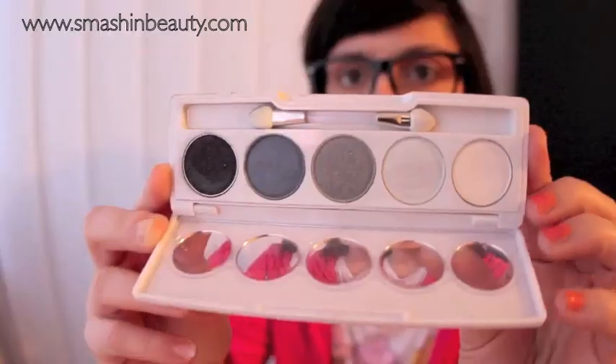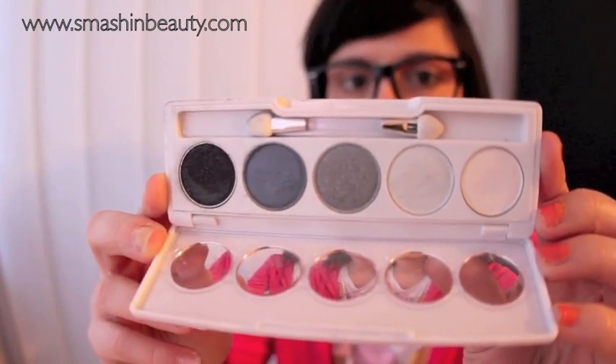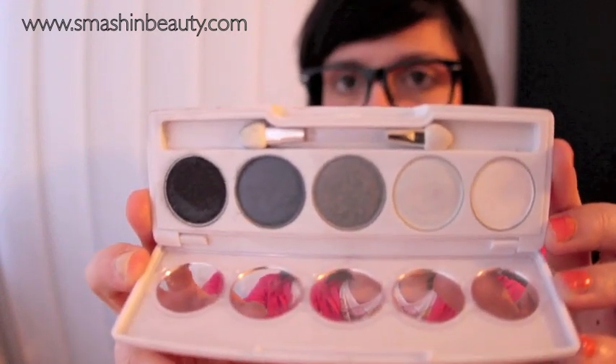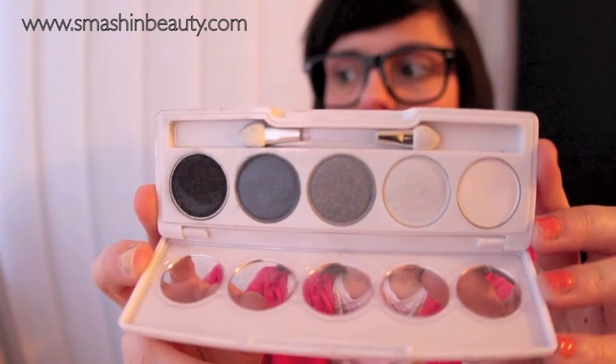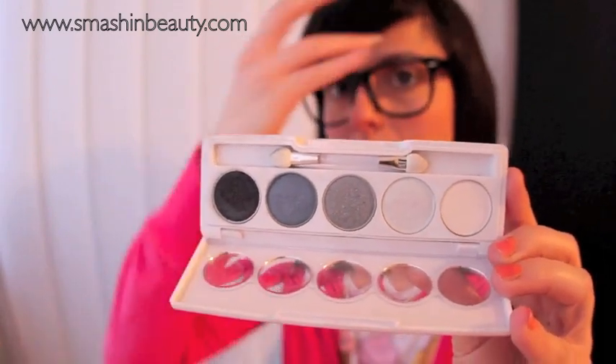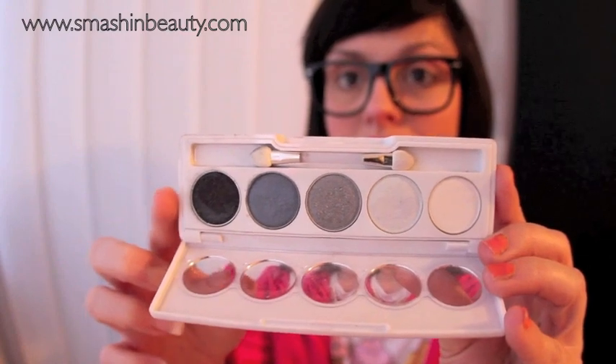Another makeup company that deserves a shout out is Flora Mod — an Italian company that makes their eyeshadows in Turkey. Many people think it's a Turkish brand. I've written a review about their neon color palettes, which are super pigmented. For my Croatian viewers, this palette costs 39 kuna. For anyone who has asked me about eyeshadows, these are basically the European equivalent of Wet & Wild — amazing quality and pigmentation.